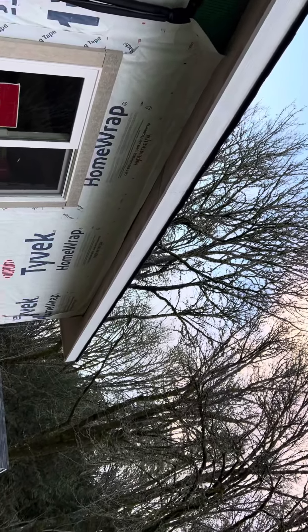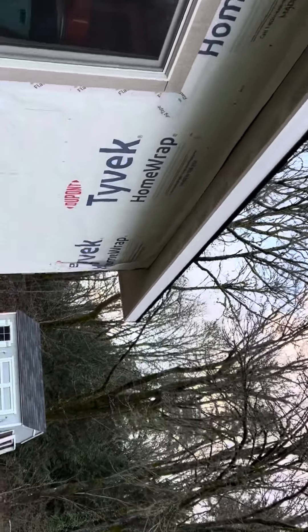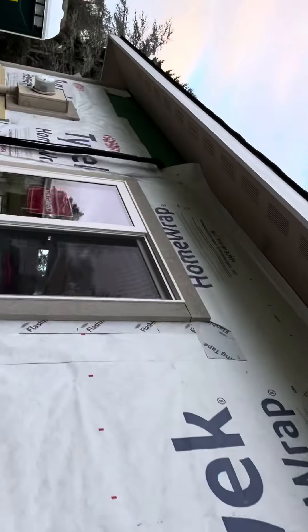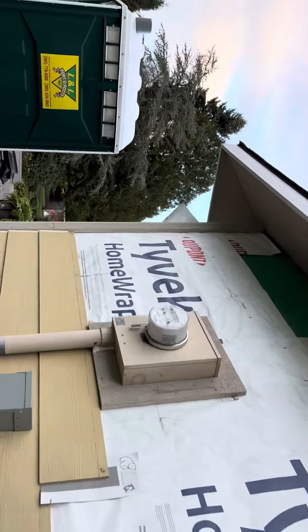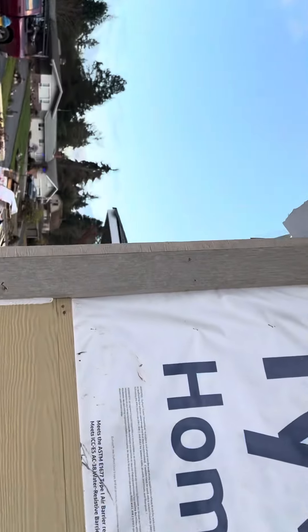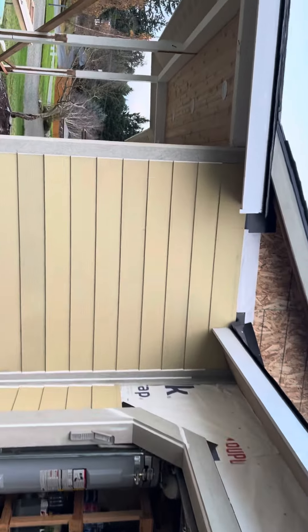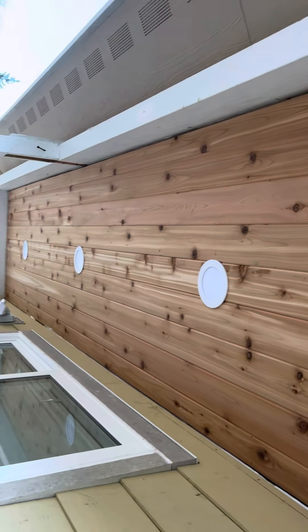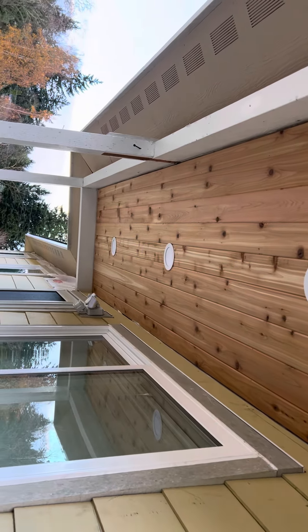That's what we did that for. We're waiting on one more window — should get that Tuesday. The electricians came back and got all of the new flood lights up and the soffit lights. So this is where we're at so far.